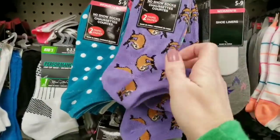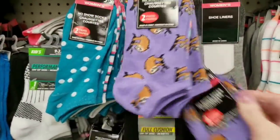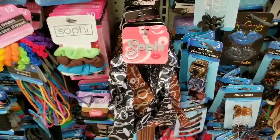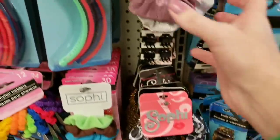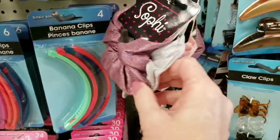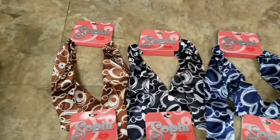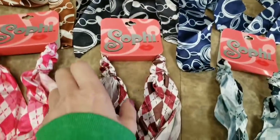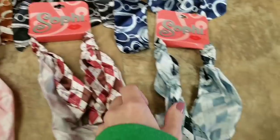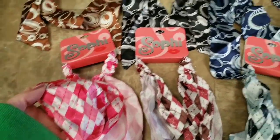Look at the sloth socks — say that five times real fast. They kept falling off on me. Look at the Sophie little headband things. I think they're like scarves or something — head scarves. There's scrunchies. These are all the ones they had — three different colors in that style and three different colors in this style. So cute. Very silky and soft.